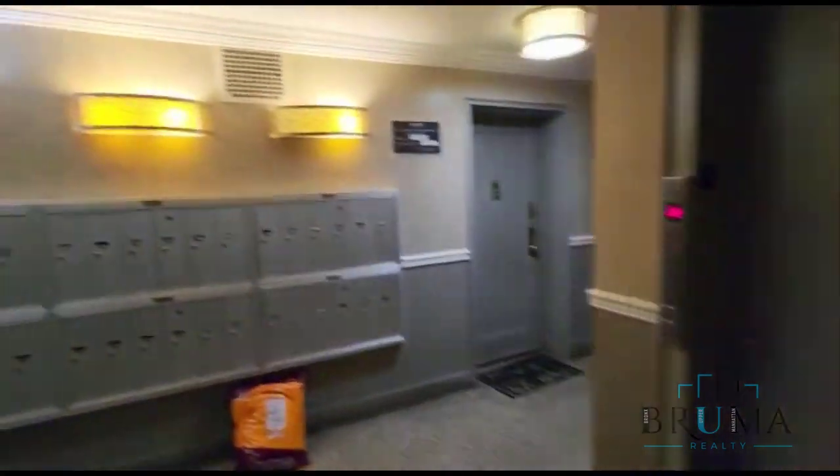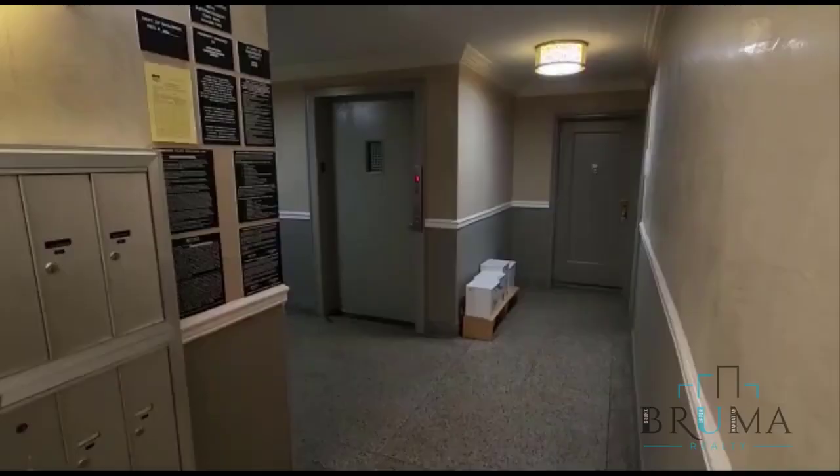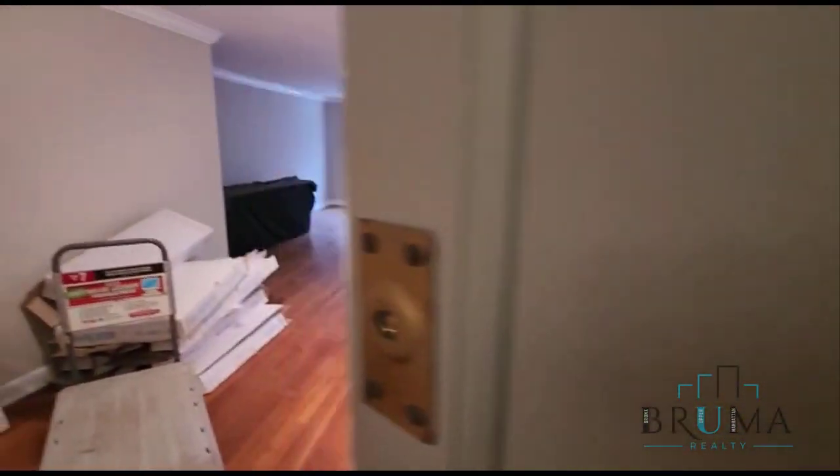Elevator right here. We have the mailboxes. Welcome to 530 West 236th Street — we're going to look at apartment number 1E.